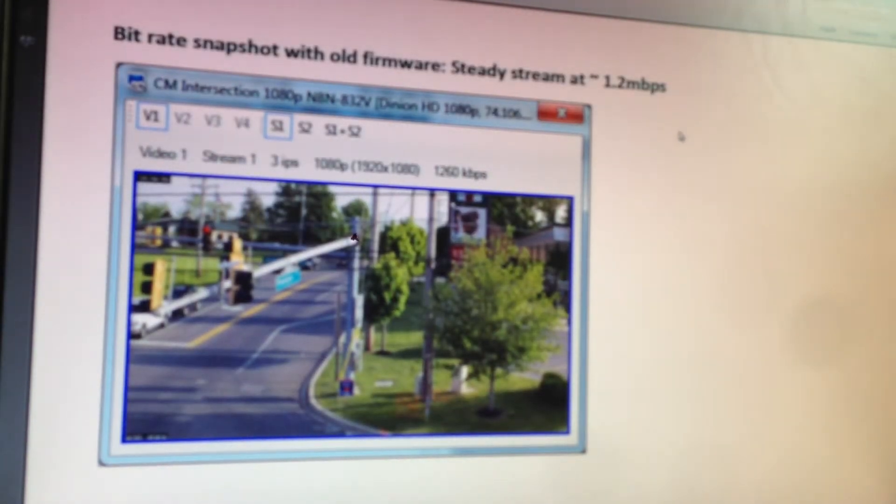What I have done is taken a snapshot of what the camera was looking at with the old firmware, and you can see we were at 1.2 megabits per second. That was fluctuating between 1 and 1.8, but 1.2 was about the average for that scene on the old firmware.